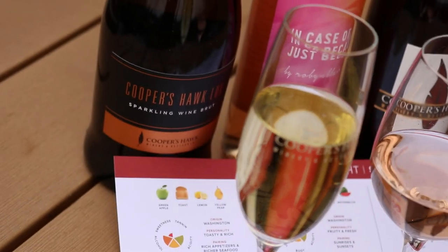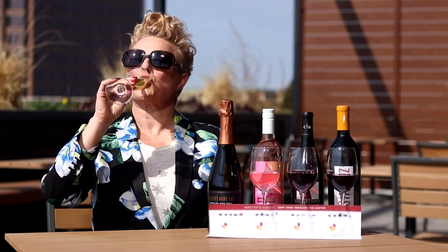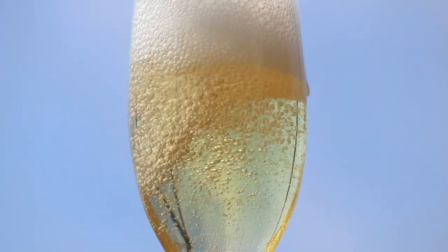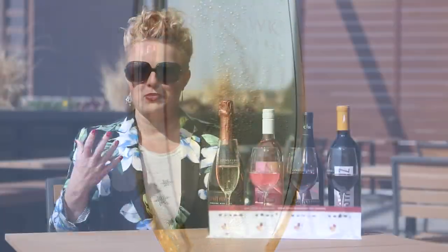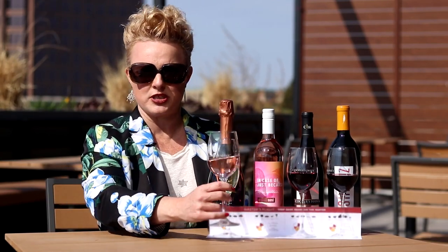I love our luxe sparkling wine. This is made in the style of champagne, fully sparkling. Big and rich and full. You get that really intense rich mousse to it, a lot of toastiness, very full-bodied. It's got this very biscuity aroma to it. I love this kind of wine with richer seafood dishes.